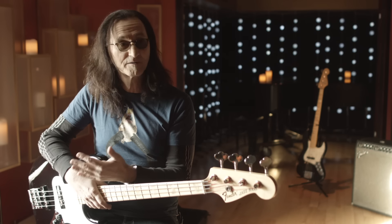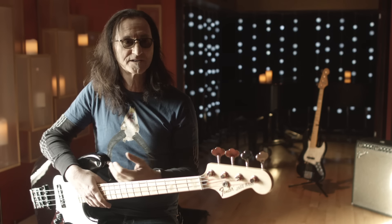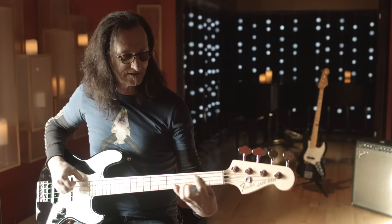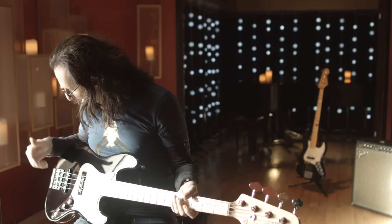Then they approached me to do an American-made one. We said okay, if that's going to happen, let's include some of the custom things that I have on my number one bass. That has evolved over time — over the last five years or so, I've gone away from the standard finish on the necks. We sand the finish down on mine and oil them a bit. I was really pleased with how fluid the neck felt. There were no sticking points, especially because I play really hard on stage and I sweat a lot — the sweat doesn't seem to stick to the neck.